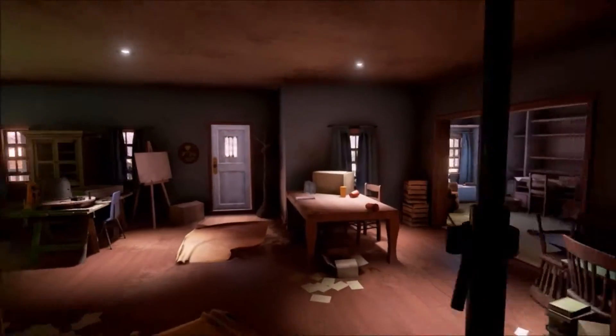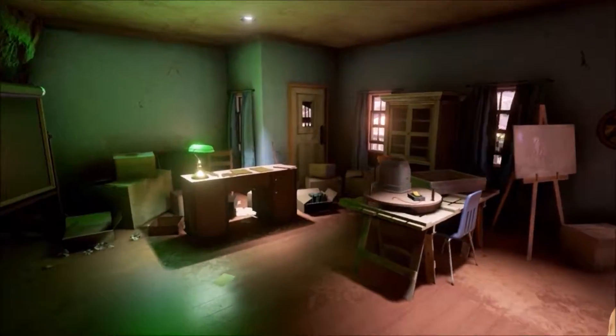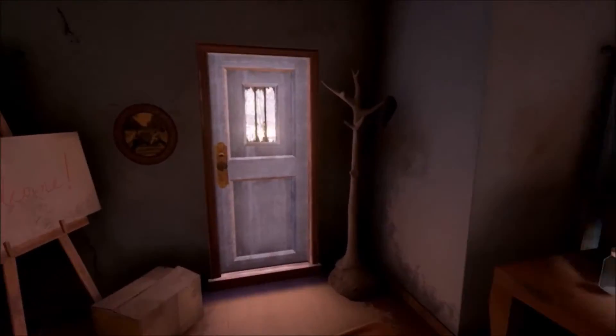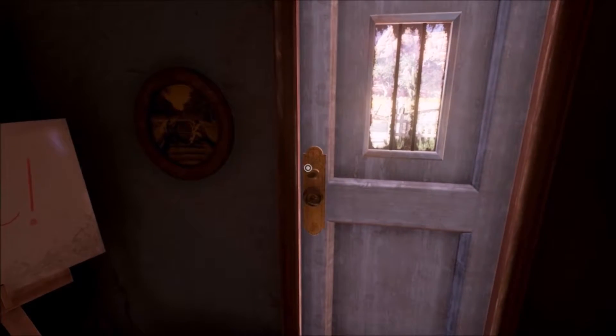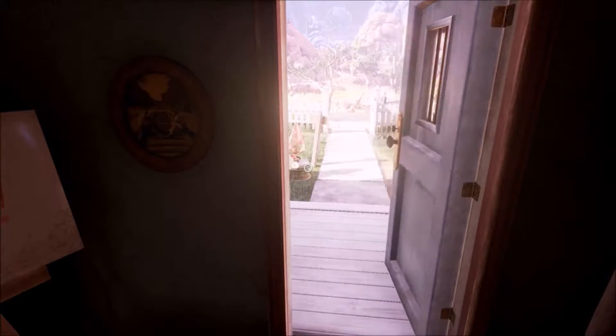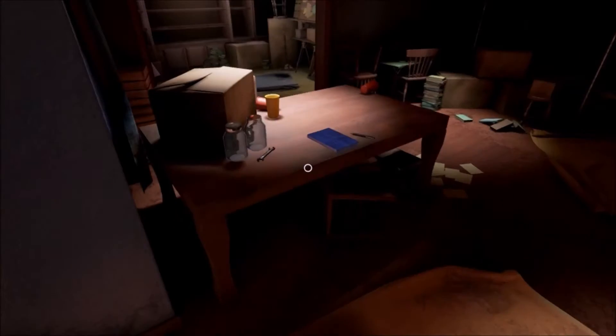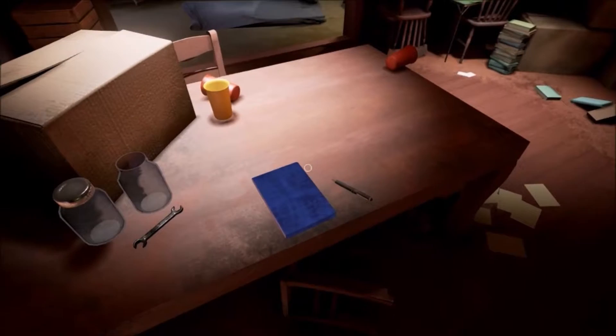Not sure where this is. Is this the house? Is this the back of the house? Oh, this is the back of the house — so this is Farley's house.